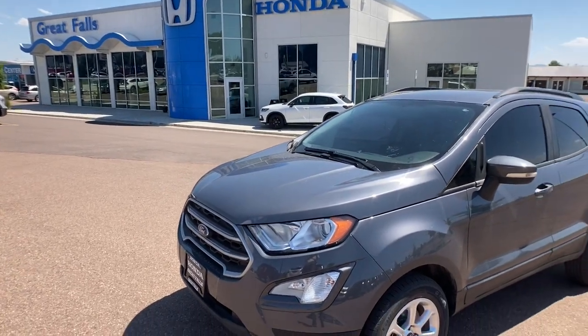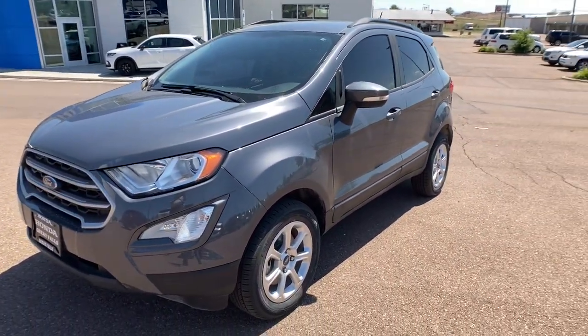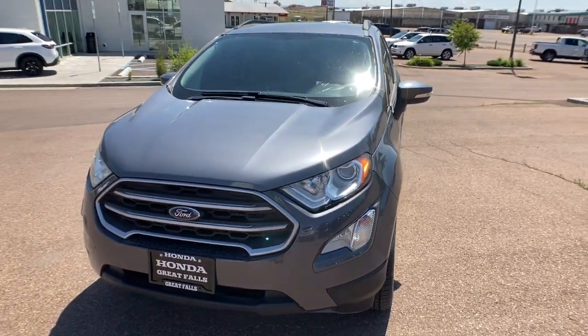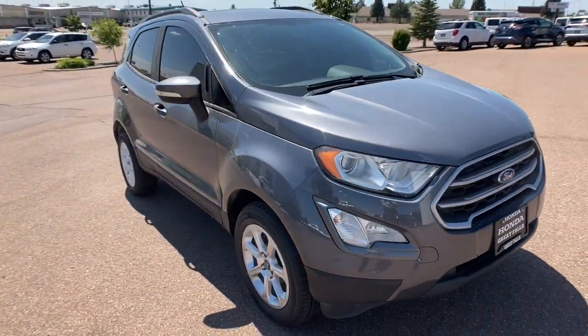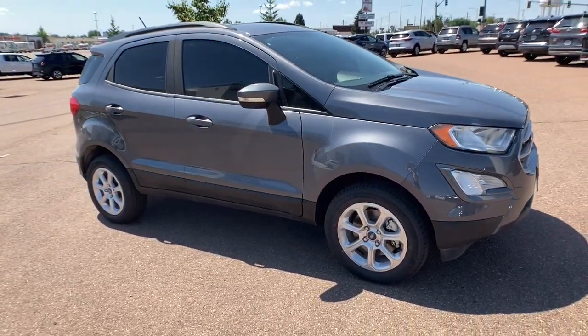Your next car could be the 2019 Ford EcoSport. This vehicle still has fewer than 80,000 miles on the clock, so it won't last long. Take a closer look at this impressive EcoSport.